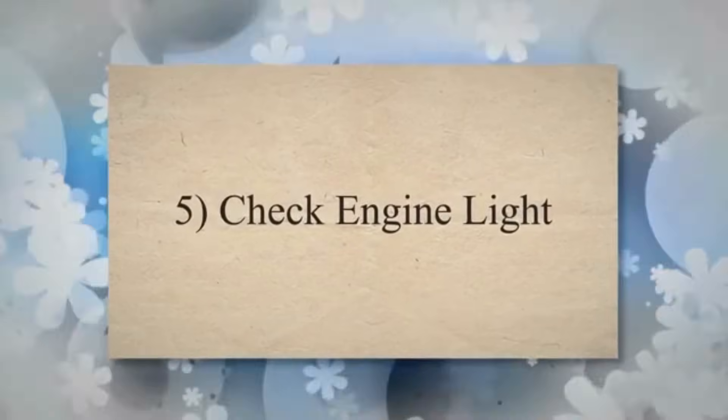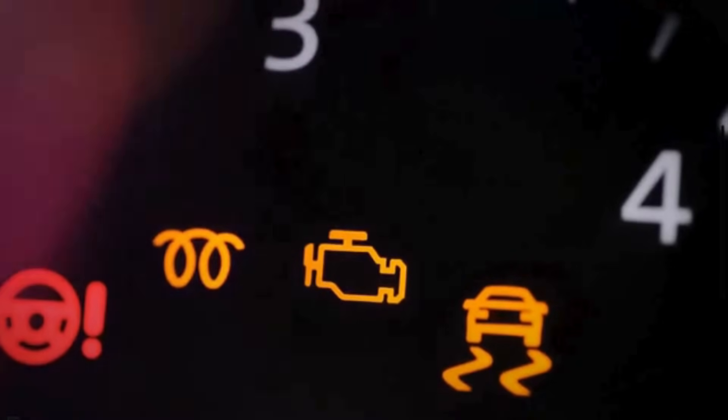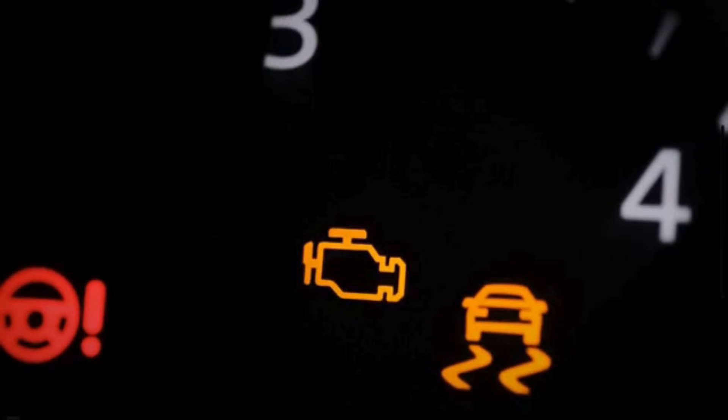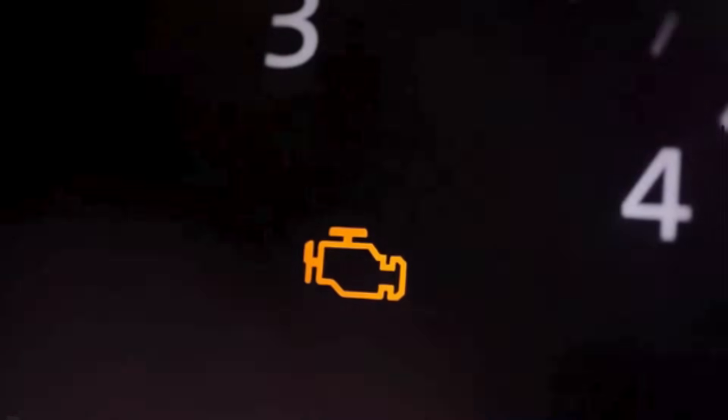Symptom 5: Check engine light. Modern vehicles are equipped with onboard diagnostics that monitor various components, including the crankshaft position sensor. When a fault is detected, the ECM triggers the check engine light to alert the driver that there is a problem that needs attention.